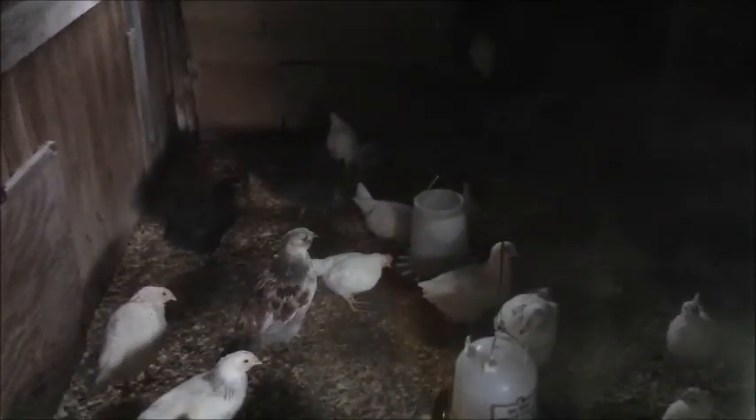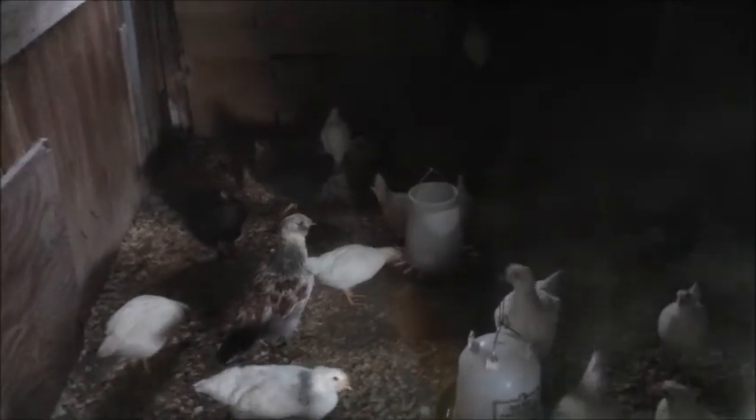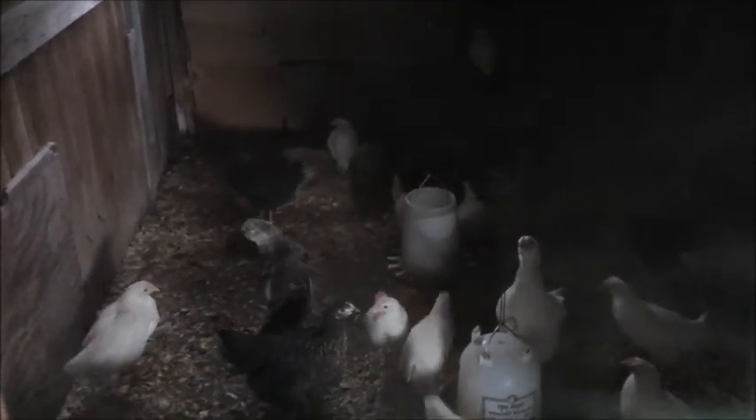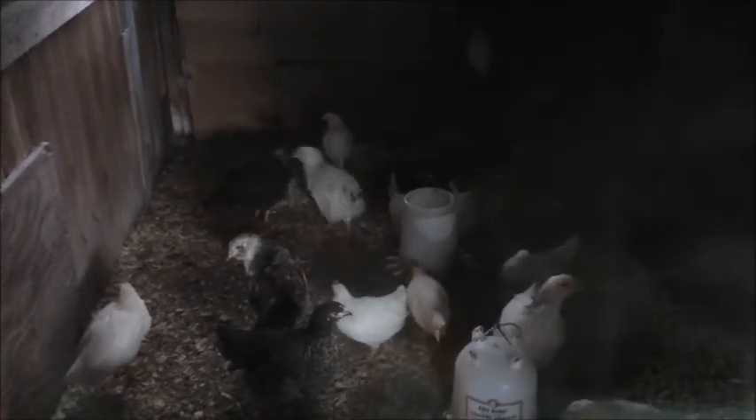This used to be the old quail aviary too. My wife and I sectioned it off into two different sections in order to keep the quail in there as well.